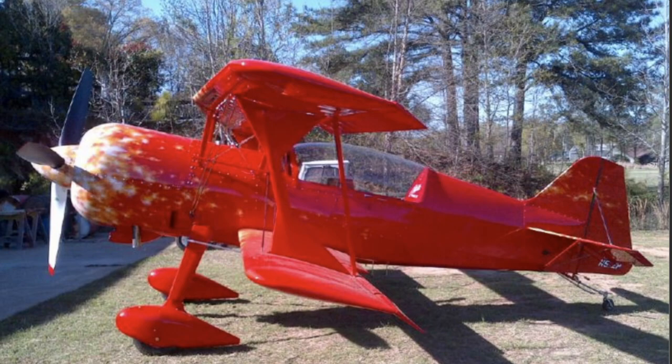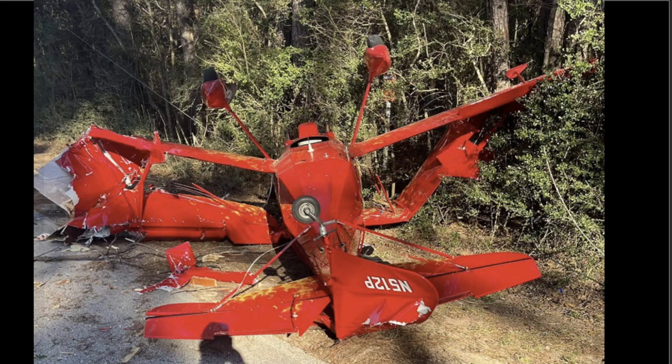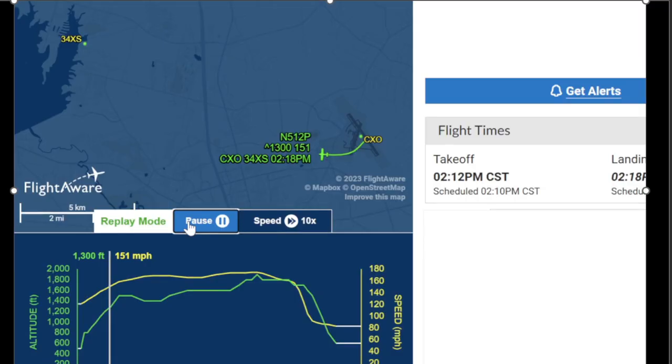They departed runway 14 at Conroe North Houston Regional Airport and flew for about three and a half minutes before having a loss of engine power. They climbed to 2,000 feet and tried to turn around, ending up on Longmire Road. You can see this biplane is in pretty bad shape on the street.